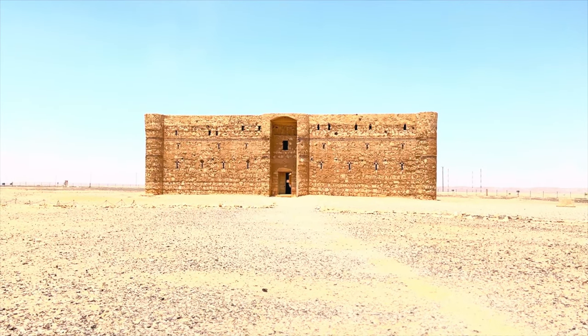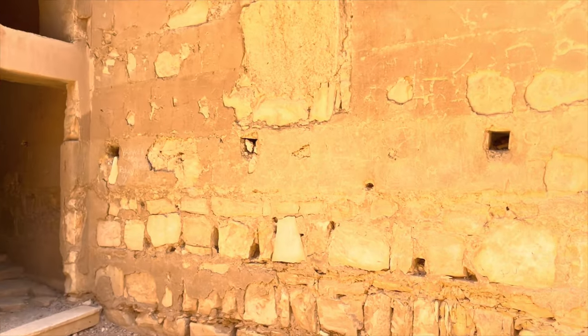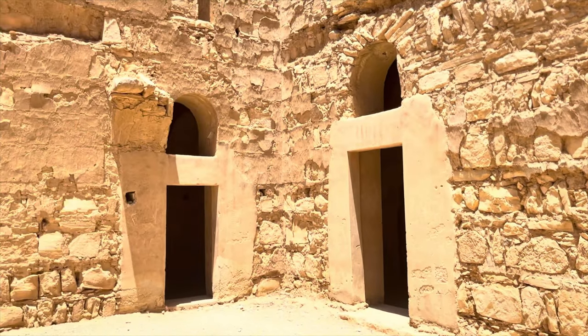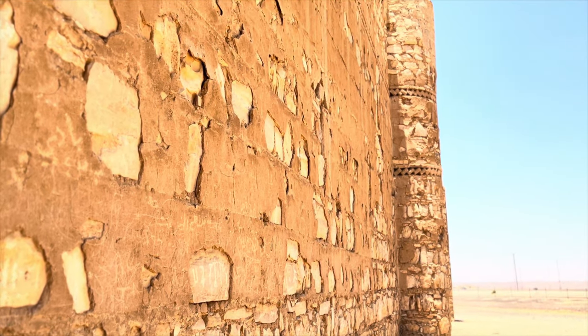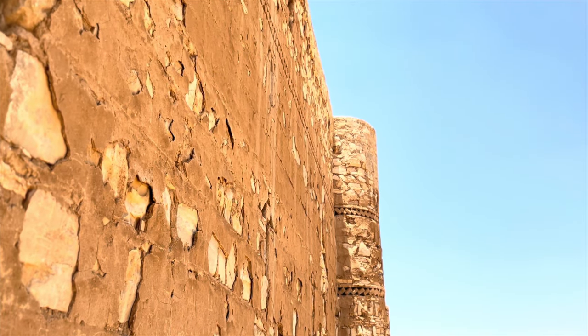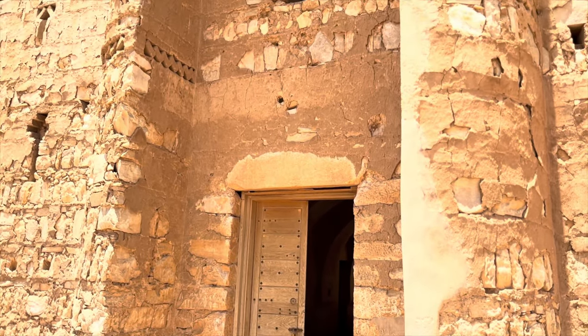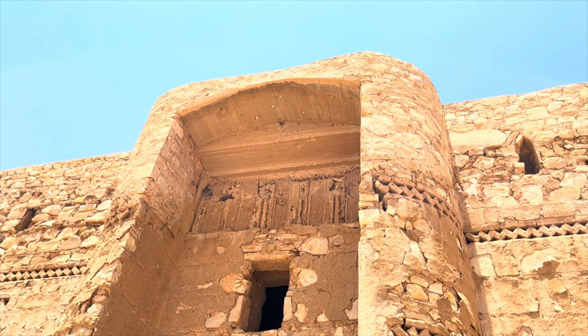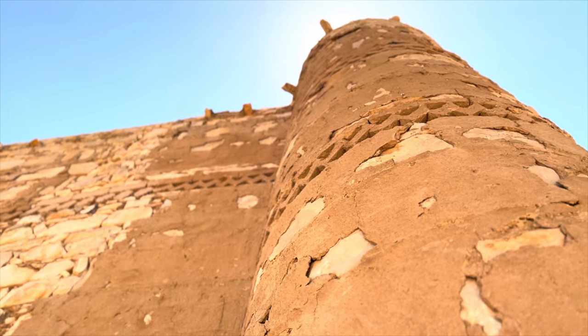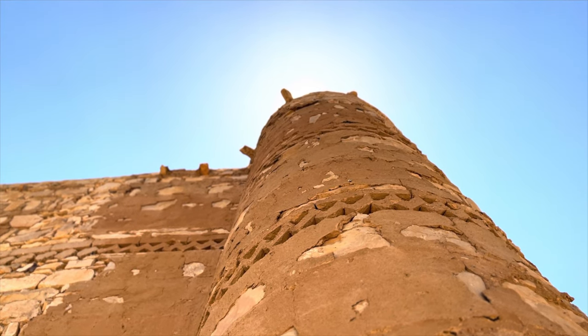The Qasar boasts a square design, with each side measuring 35 meters. Its walls are skillfully constructed in stone rubble and mortar, reaching a thickness of up to 2 meters. The building features four robust three-quarter circle towers marking its corners, while the entrance gate is positioned at the center of the southern façade, flanked by two quarter-circle towers. Semicircular interval towers are strategically placed in the middle of the remaining façades.